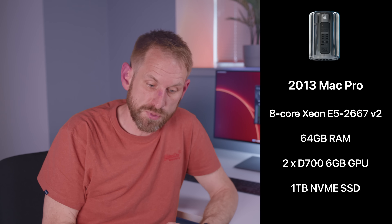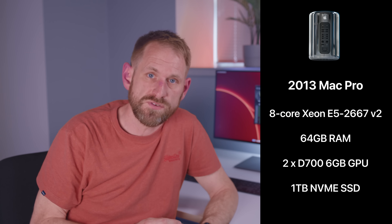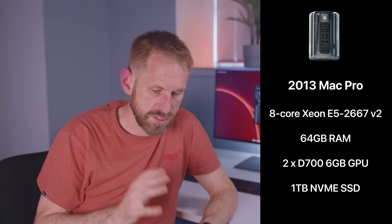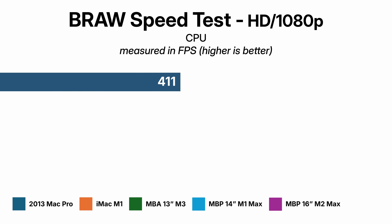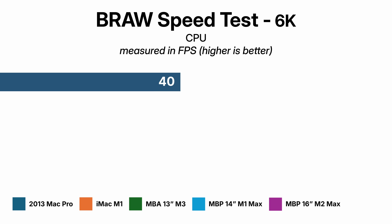Now let's check out the CPU benchmark. Typically you're never going to use your CPU to decode B-RAW content — if you load it into DaVinci Resolve it's going to use the Metal framework. So this is a synthetic benchmark. The Mac Pro has an 8-core E5-2667 v2 CPU with 64 gigs of RAM. Its scores: 411 frames per second at HD, 102 at 4K, 40 at 6K, and 25 at 8K. Above 1080p, you wouldn't use the CPU in the Mac Pro to decode Blackmagic RAW.